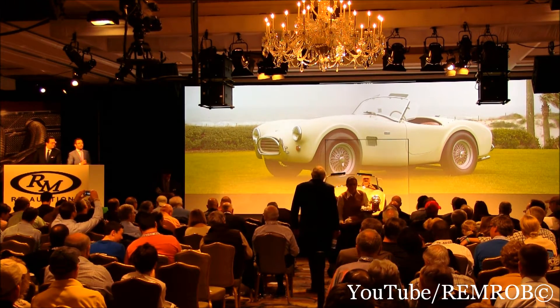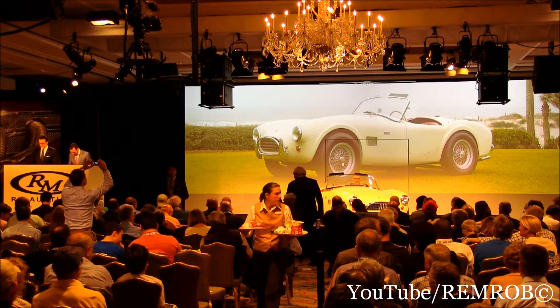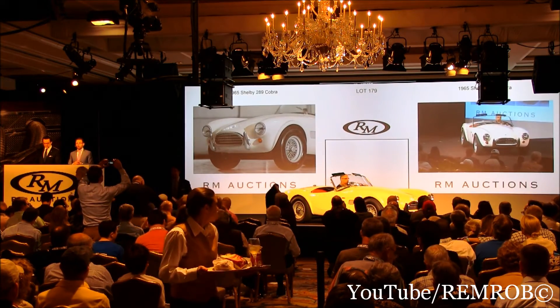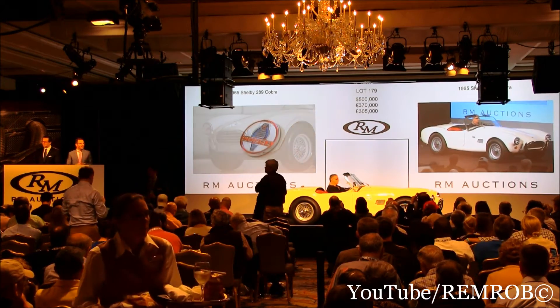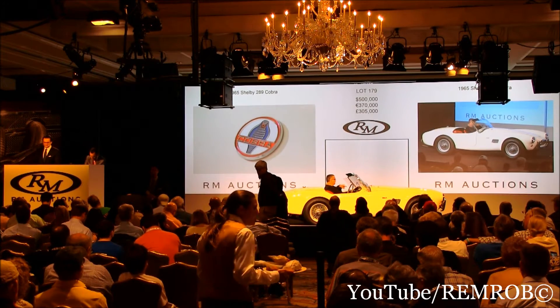What should we say, ladies and gentlemen? I'm going to open the bidding here on the Cobra at $500,000. Opening bid $500,000 on the 289 Cobra. $500,000 I have. I have $600,000 bid on the Cobra.